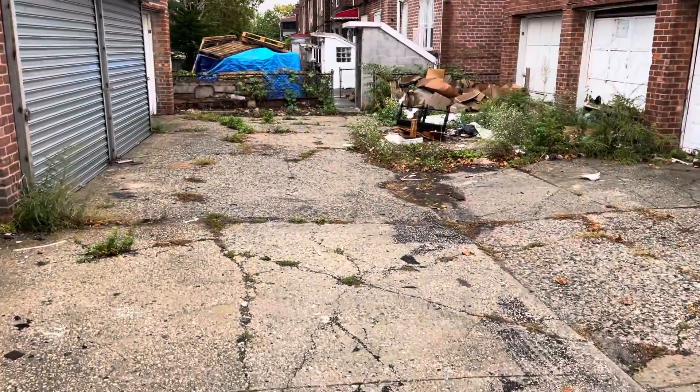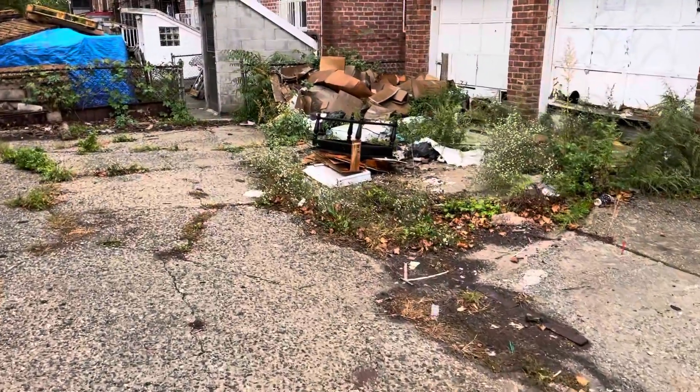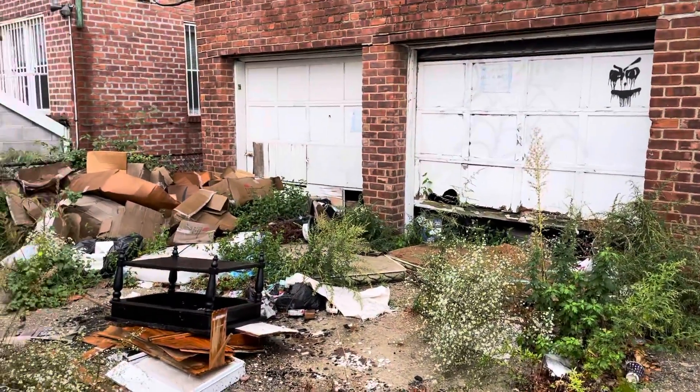It looks like these two at the end are the ones we're dealing with. The brickwork looks fine, garage doors look like crap, and there's a lot of debris here.